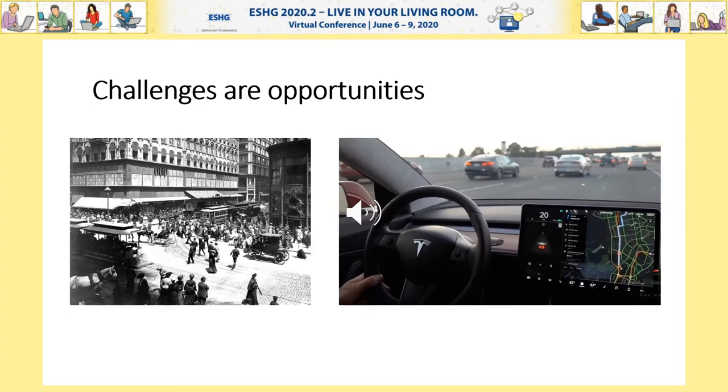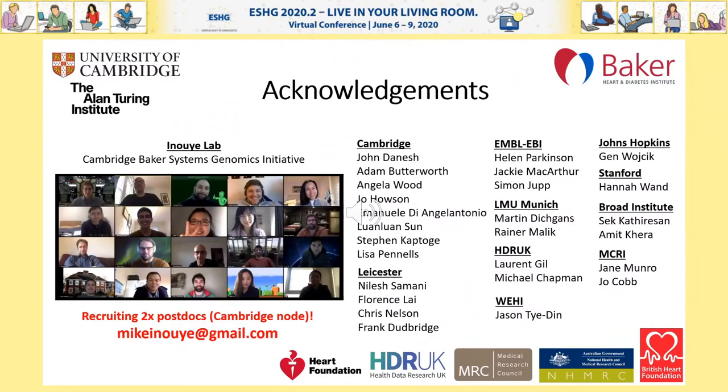So that's it. I'd like to acknowledge my lab, especially Gad Abraham, Scott Ritchie, and Sam Lambert, who've done a lot of the heavy lifting for the work that I presented here, as well as colleagues at Cambridge University and the Baker Heart and Diabetes Institute, as well as those right around the world who've made a lot of this work possible. Thanks again, and thanks for listening.